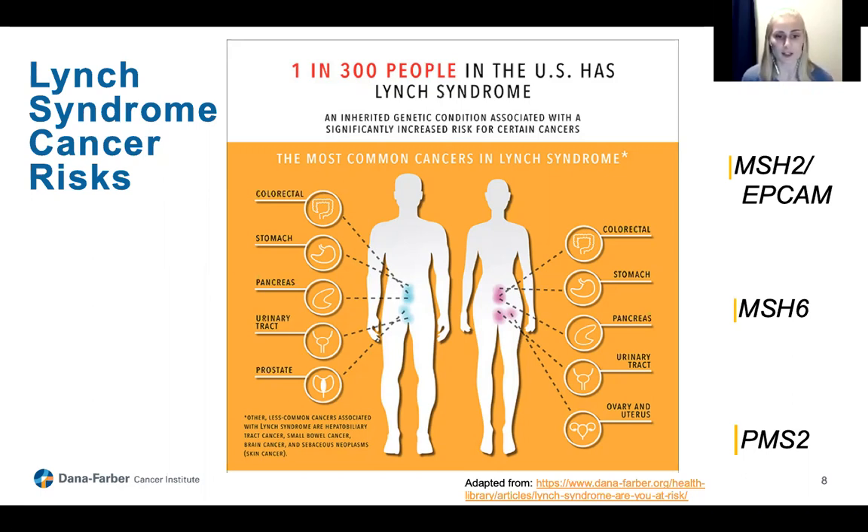Some important things to know about these risk numbers: first, we're learning more about Lynch syndrome all the time, so these numbers may change as we gather more data. Also, along with these numbers, we use personal and family history to help develop a personalized management plan for each person with Lynch syndrome. Some screening will look the same between people and some will be a little different depending on your history. The bottom line is that your healthcare team knows you best, so always work with them to determine what management plan is best for you.